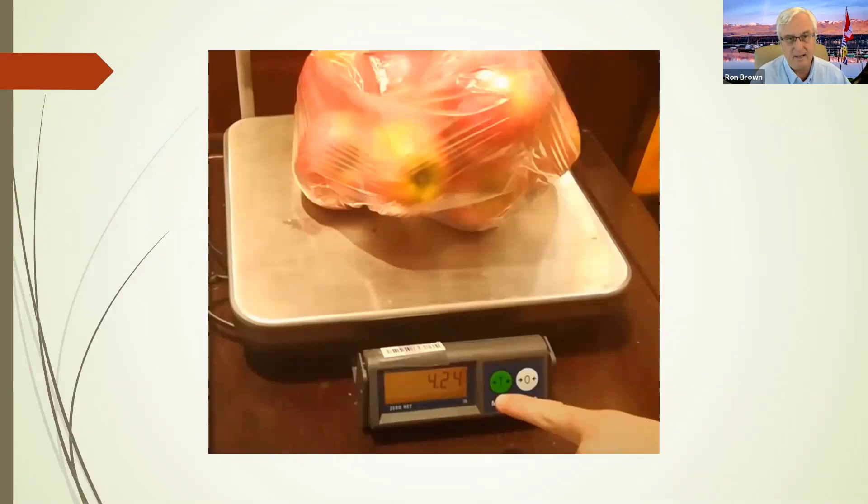The second thing is if you look carefully — particularly in the produce section — they have scales there. You just put your apples on the scales, scan it, and it scans right in. You'll see the scan-and-go icon on those scales, and they're all over the store.